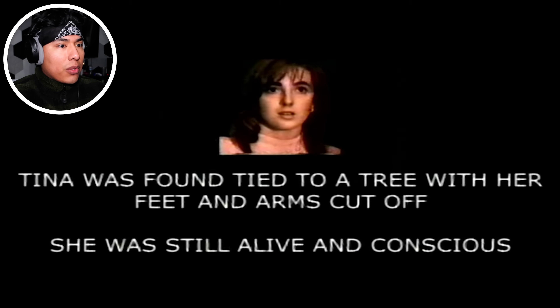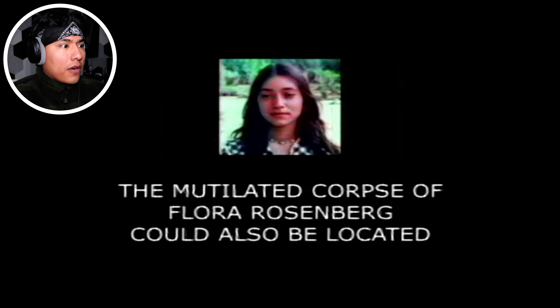Tina was found tied to a tree with her feet and arms bound. She was still alive and conscious. The mutilated corpse of Flora Rosenberg could also be located. Oh no, so she's dead. Her head has been smashed — her head has been smashed with a hammer. I did not see that last part.